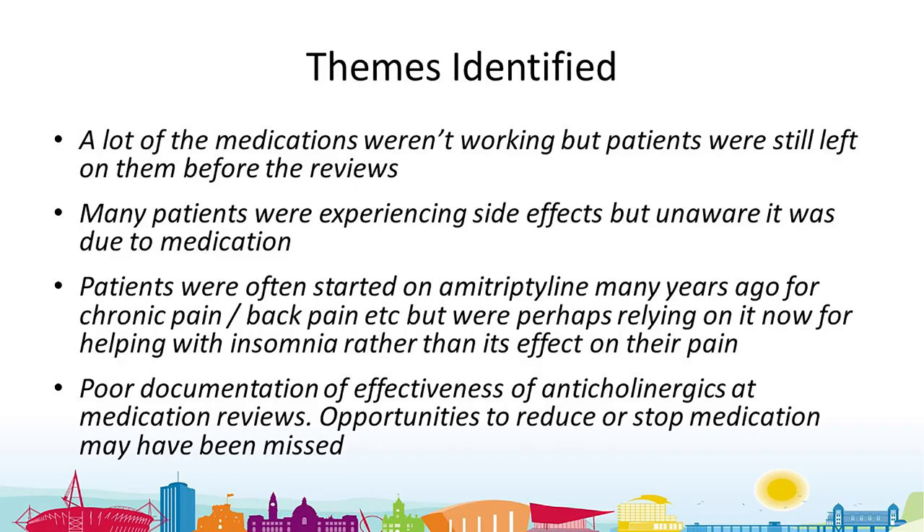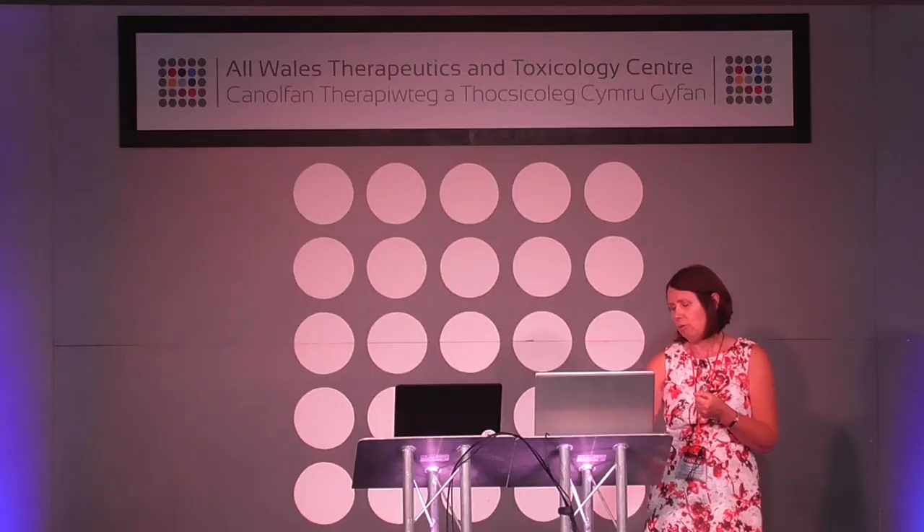There was some overlap between the themes and lessons learnt. People said many medicines weren't working but patients were left on them before their reviews. Many patients were having side effects but were unaware these were due to the medicine. It came up often that people had started amitriptyline for a pain indication that had gone away, but were then using it to help them sleep — which was hard to tease out without speaking to the patient. Poor documentation of effectiveness was noted, and opportunities to reduce or stop medication may have been missed previously.